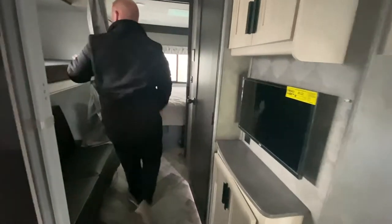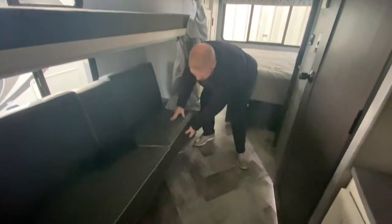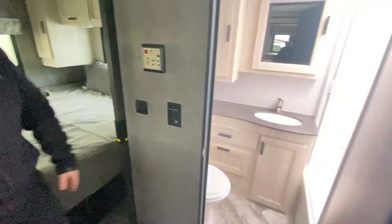Going back here, you have another TV for the dedicated bunks right here. This will turn into a bed — this pops out. So Greer, if you want to go in here, I'll open this bathroom up so you can check that out.